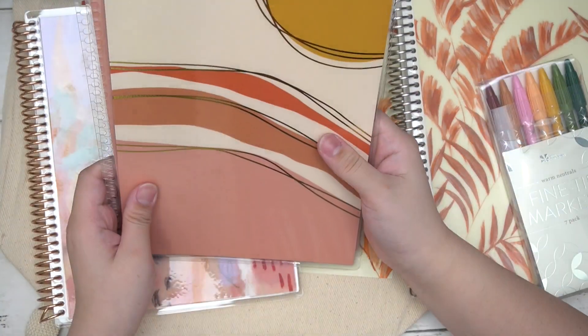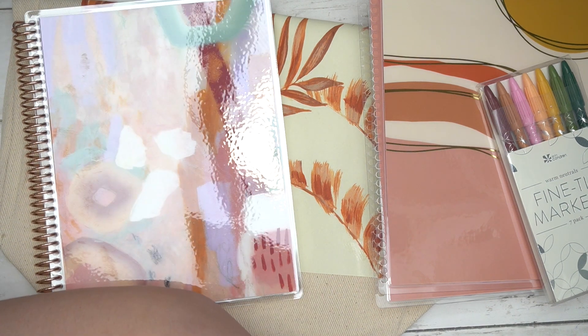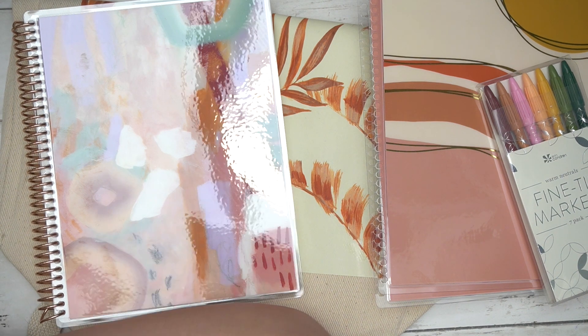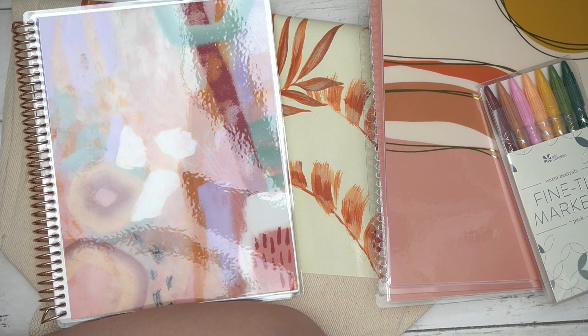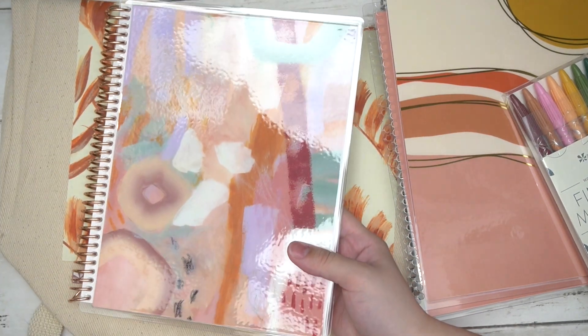The three collections are the Vintage Leaf collection, the Sundown collection — I kept saying sunrise but it's actually Sundown — and the Island Life collection.